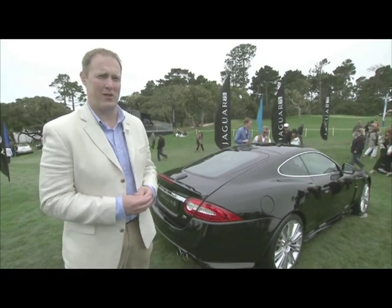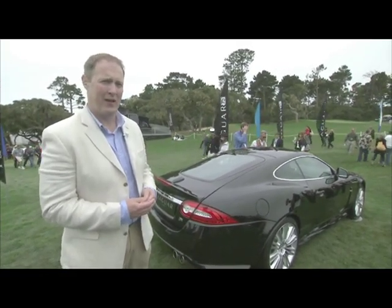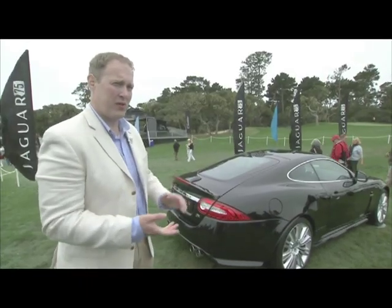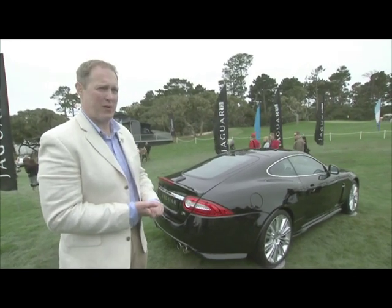There are only 175 in the market, and the really special feature is that the top speed is increased to 174 miles an hour. Based off the XKR with a 510 horsepower engine, 0-60 in 4.6 seconds, and 461 foot-pounds of torque.